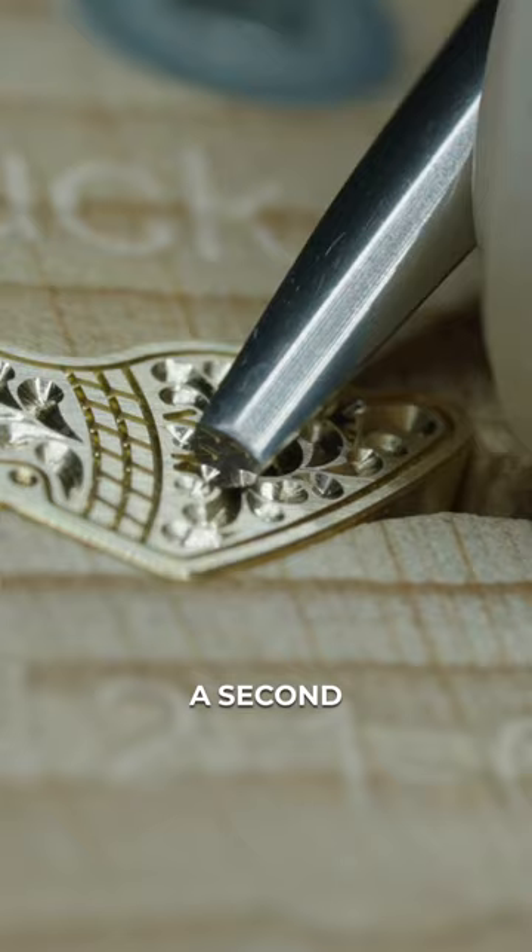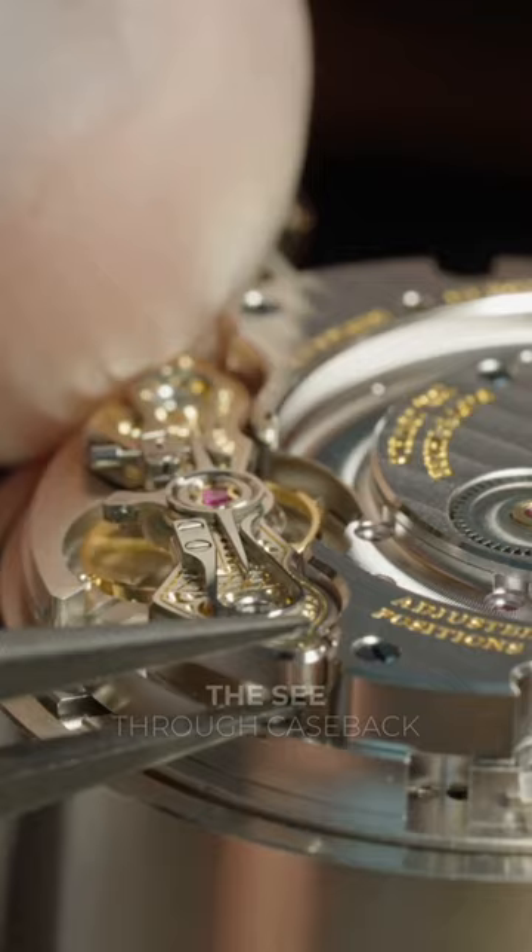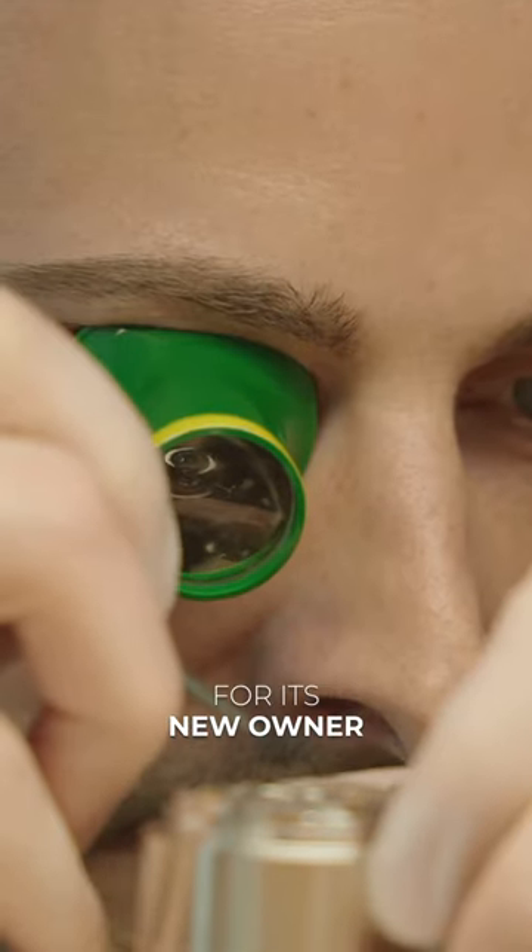And if you lose focus for just a second, it means starting over from scratch. When it is eventually completed, it is assembled and visible through the see-through case back for its new owner to admire.